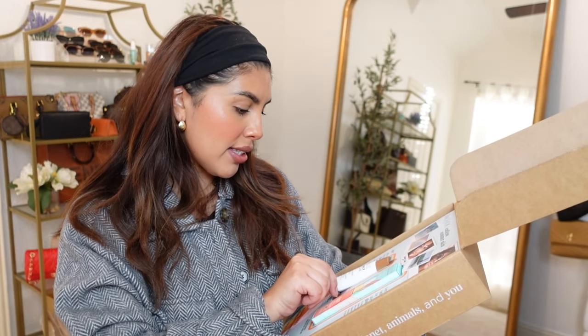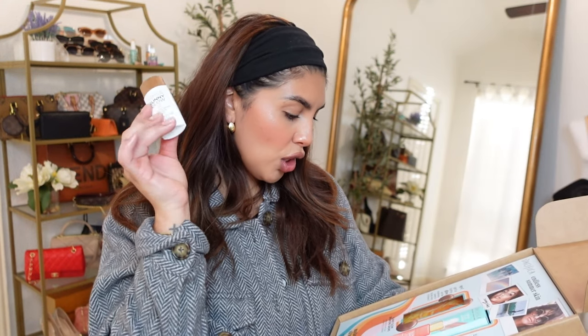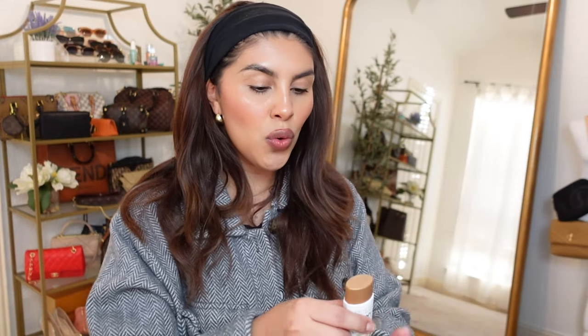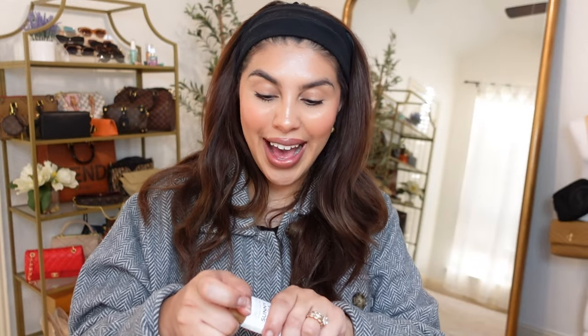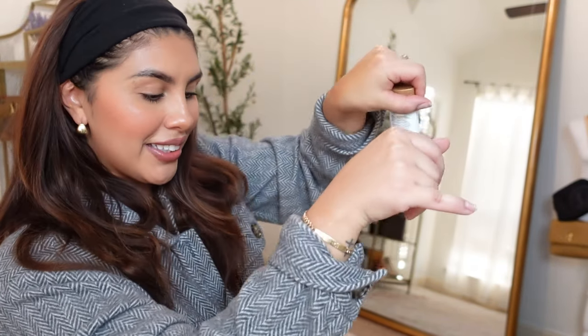It says use alone or with your foundation or hydration. Oh I thought this was like a tanning drop, so actually I'm even more excited for this now. Oh look at that — oh my gosh that's such a pretty glow. I'm excited for that.